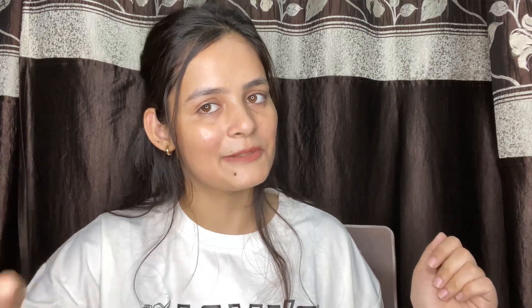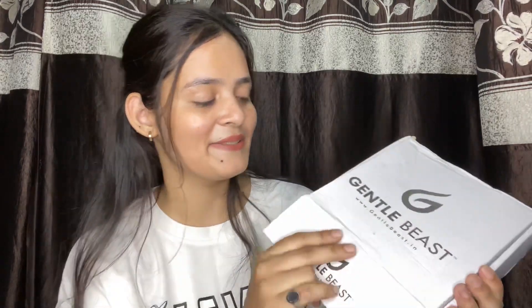Let's start. Friends, today I am going to talk about Gentle Beast. Let's open it and see what is inside. This is Gentle Beast Shampoo.